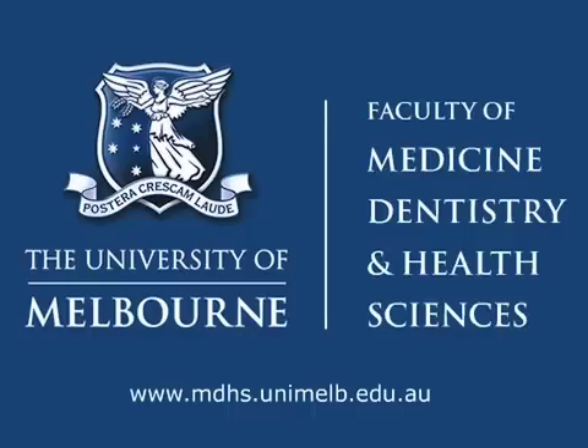This program is brought to you by the Faculty of Medicine, Dentistry and Health Sciences at the University of Melbourne. Please visit us at www.mdhs.unimelb.edu.au.